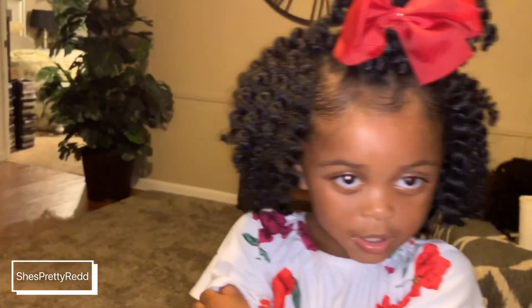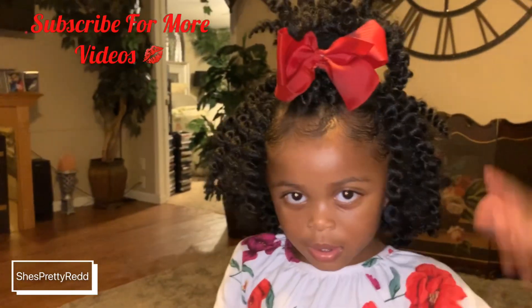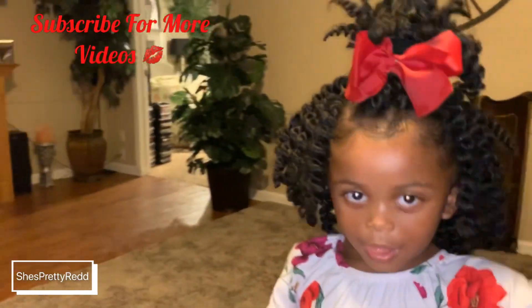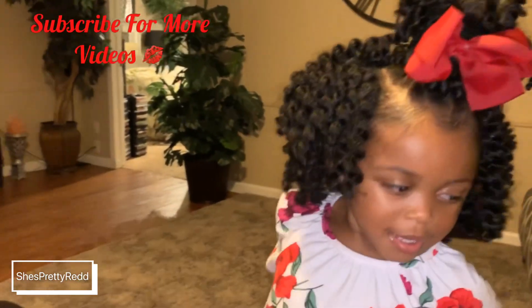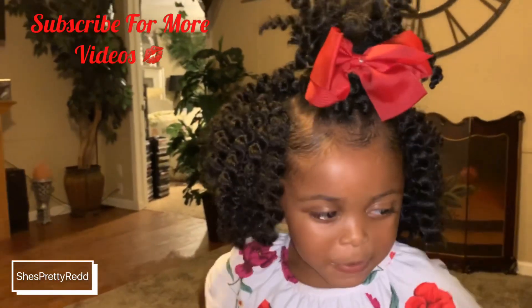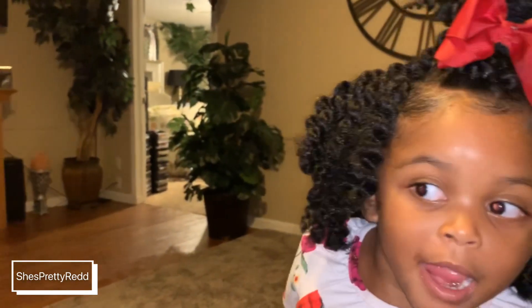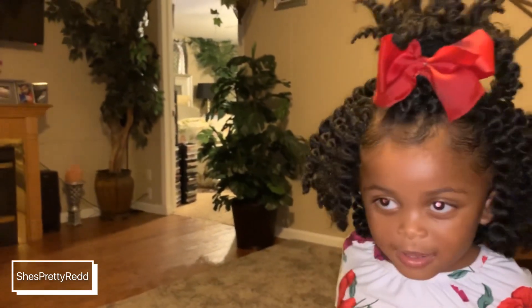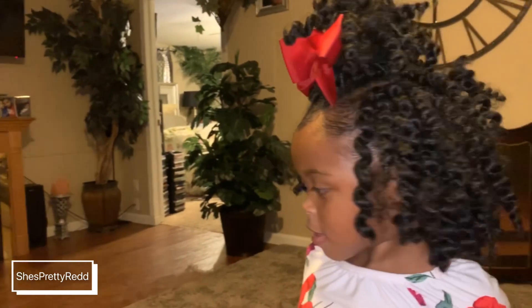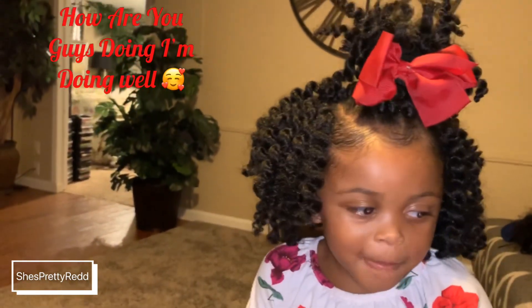Hey you guys, welcome back to my channel! Today I am doing a hair review on my daughter — say hi, Mina. I am reviewing the hair sent to me by Sam's Beauty. This is their two times jumbo Senegalese twist. The style she has in her head is the perfect 12-inch two times jumbo Senegalese twist, and the color she's wearing is color number two.